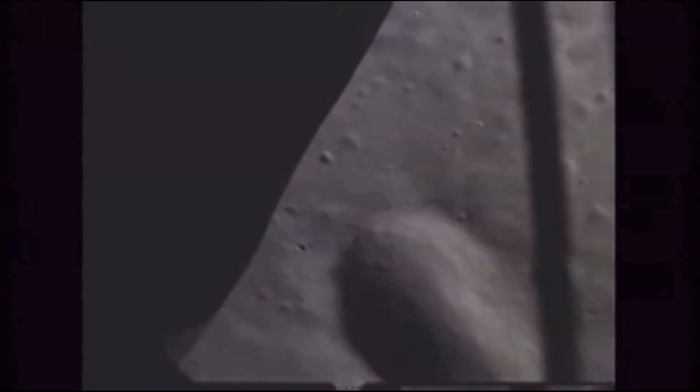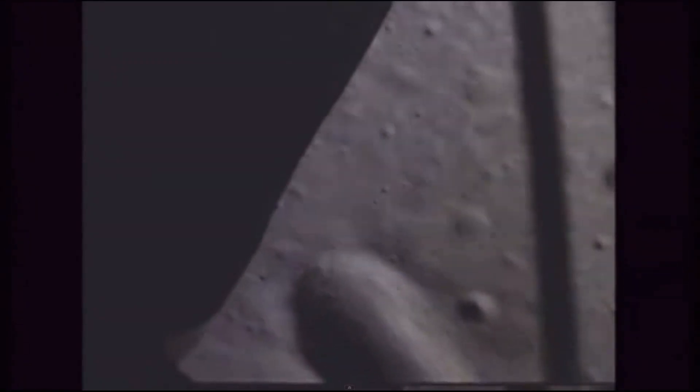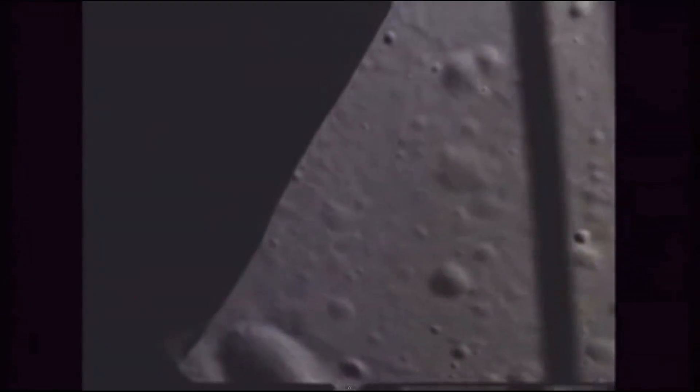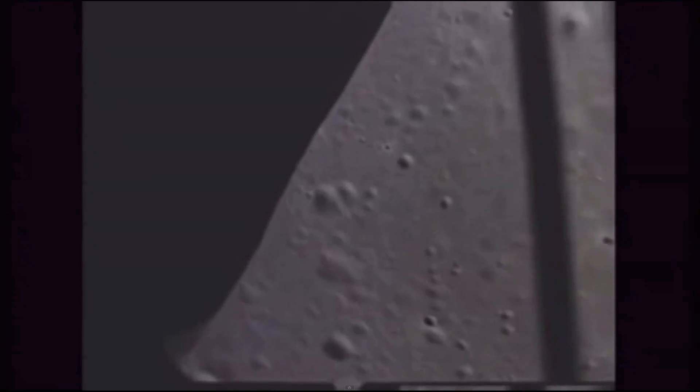1,500, 180. Aldrin is reading the horizontal velocity first, then the vertical velocity. It's now 1,400, 24 feet per second vertical velocity. A-187 vertical velocity. Eagle, Houston, you're a go at three minutes. Everything's looking good.